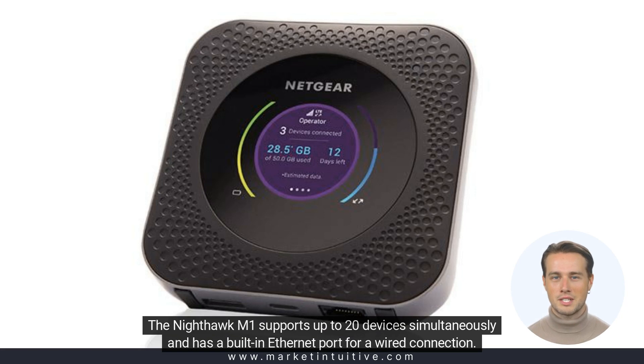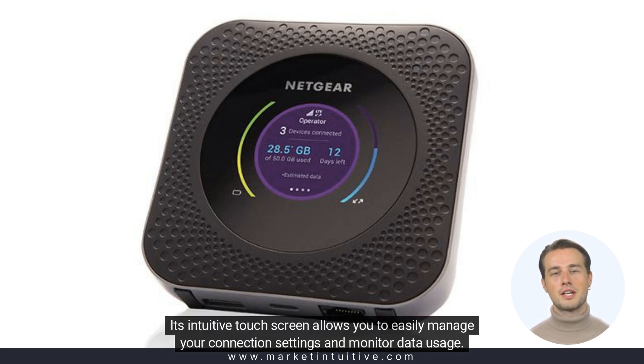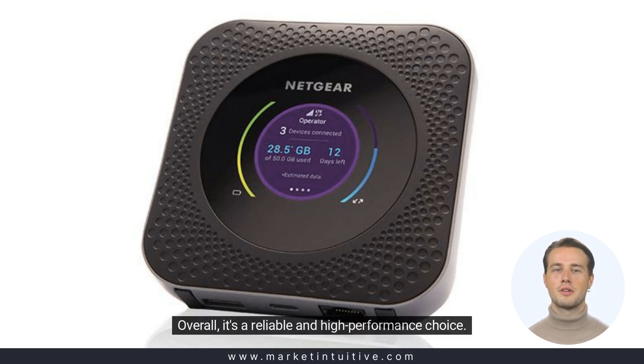The Nighthawk M1 supports up to 20 devices simultaneously and has a built-in Ethernet port for a wired connection. Its intuitive touchscreen allows you to easily manage your connection settings and monitor data usage. Overall, it's a reliable and high-performance choice.